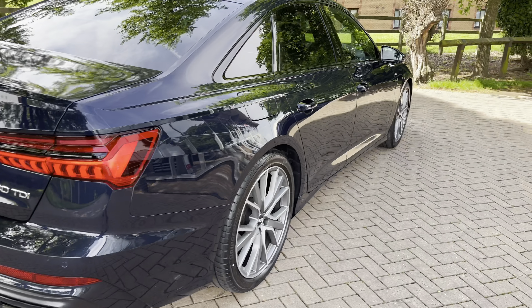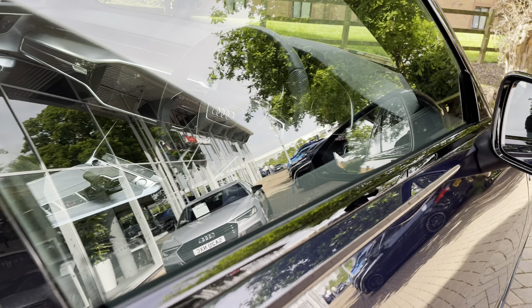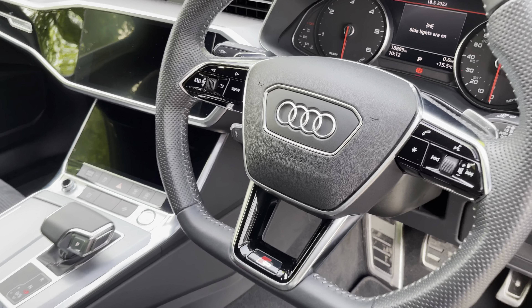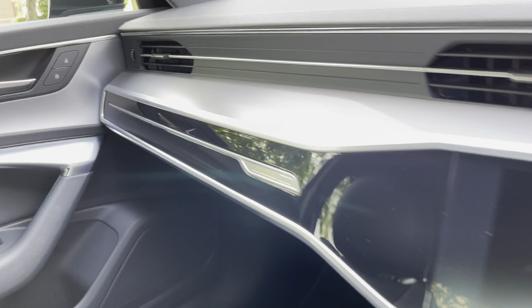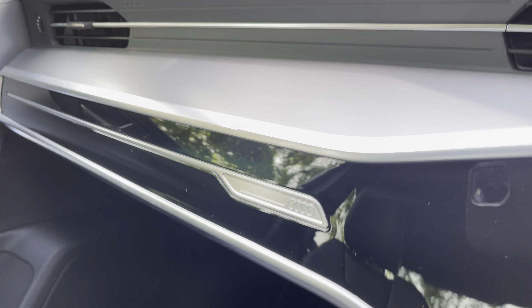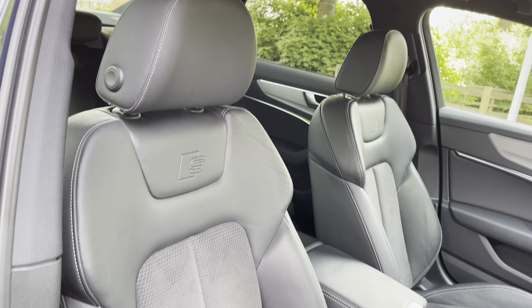Walking around inside you can see there's plenty of high quality materials on display. We have this stunning gloss black trim that runs the dashboard length of the vehicle, and above that the brushed aluminium trim which really looks nice against this black interior. The sports seats feature a leather alcantara finish with S embossing.